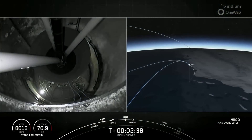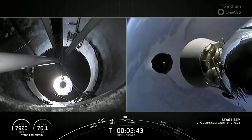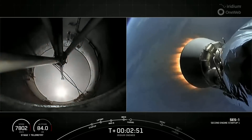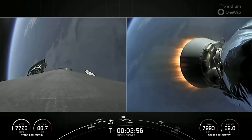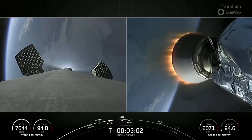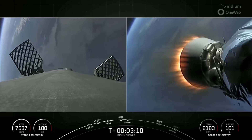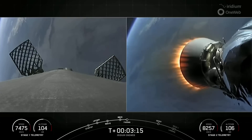MECO. Stage separation confirmed. MVAC ignition. There are great views of that shortened MVAC nozzle. Right-hand side of your screen is the second stage, left-hand side of your screen is the first stage. We've begun deploying the hypersonic grid fins on the first stage — those are the structures that are popping into view right now. Next major milestone will be fairing deployment. If you keep a close eye out, you might even see those fairings behind the second stage as they trail away.